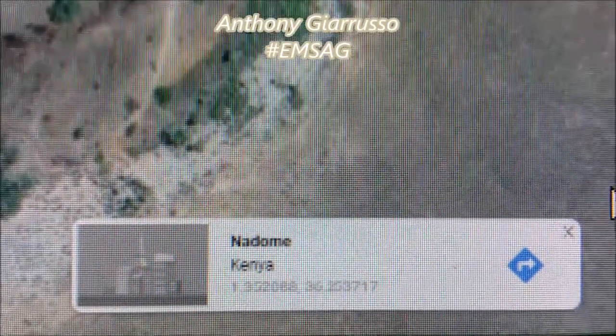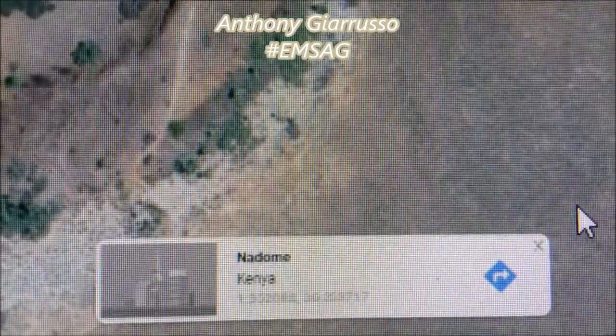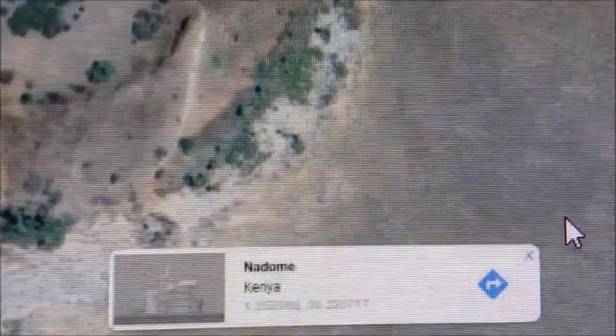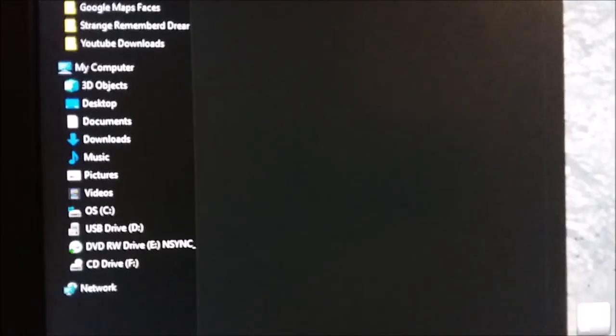Hello, I'm Anthony Russo doing a video on strange things that I found on Google Maps. You're gonna want to watch this one. So I found a bunch of faces and some strange figures.